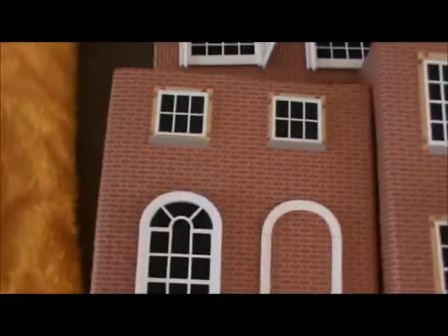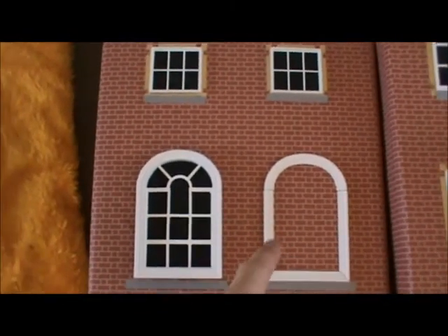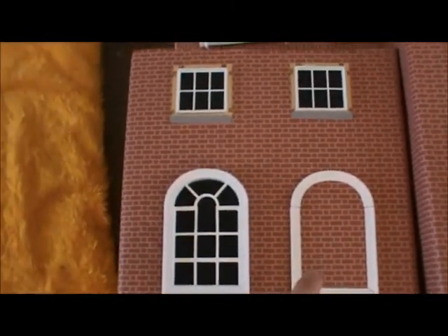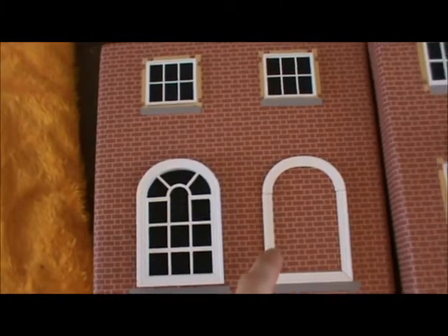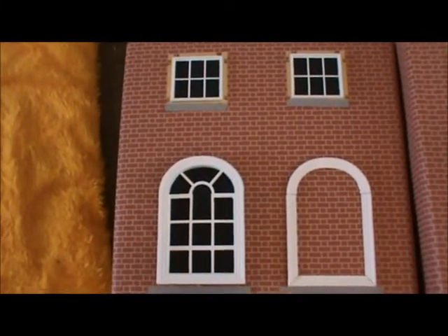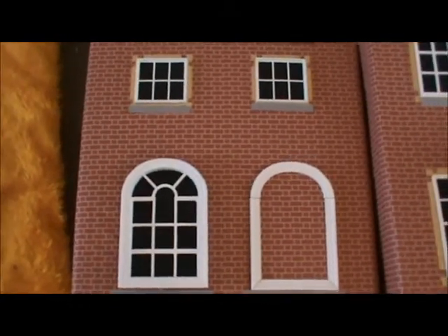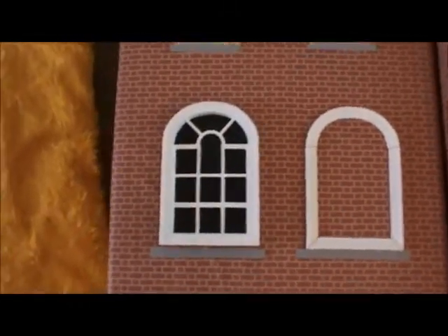Here's another building. The reason why there's a window that's been blocked up — I found this out this year — is because there was a window tax. If you couldn't pay for your windows, then you had to get one or two bricked up. I never knew that. It's true what they say: you learn something every day.